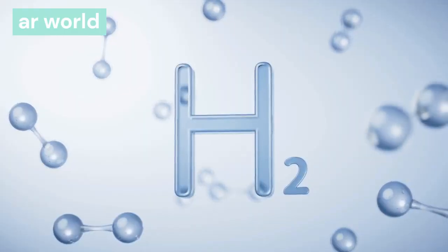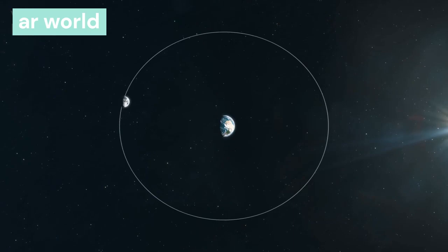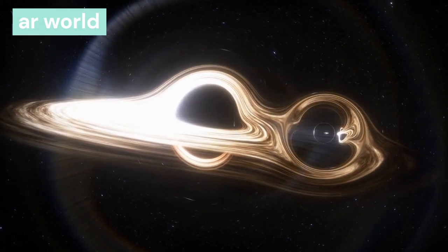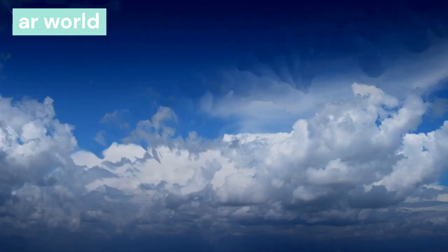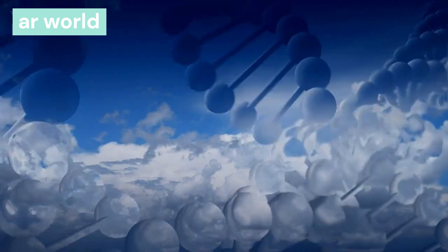This molecular cloud started rotating due to gravitational force from the elements present, and it started getting absorbed into its center. The shape of the molecular cloud gradually started becoming disc-shaped, and a lot of heat was being generated in its center. After a long time, a dense round object was formed in the center of the molecular cloud, called a protostar.